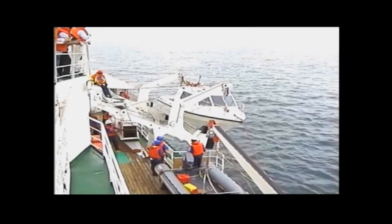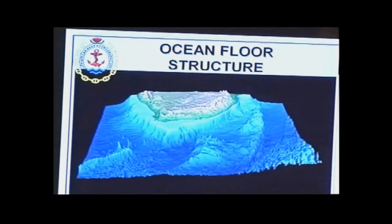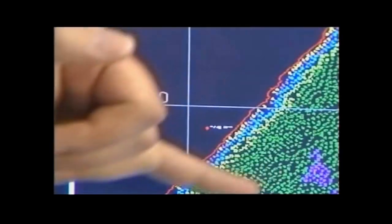The hydrographic vessel scans and maps large areas of the Southern Hemisphere ocean floor, providing South African navigational charts for the country's coastline.